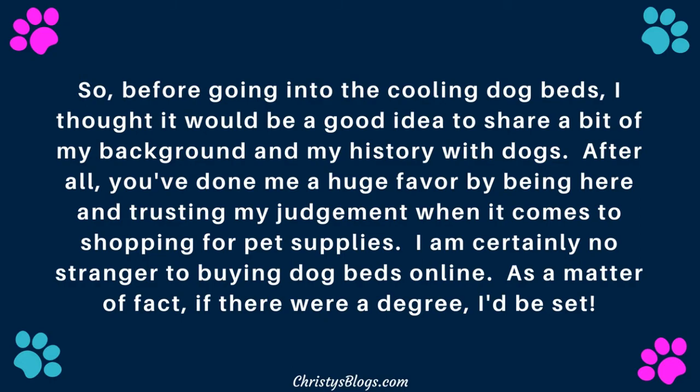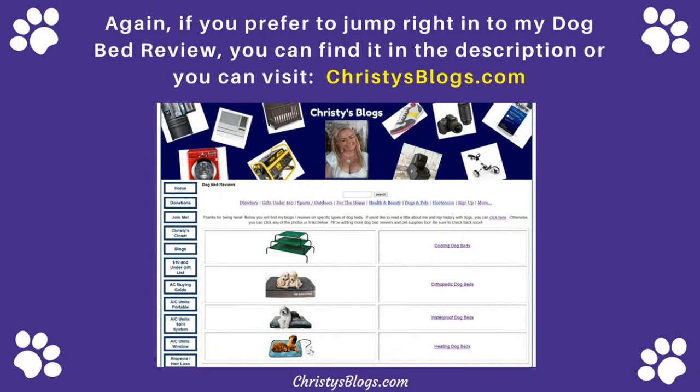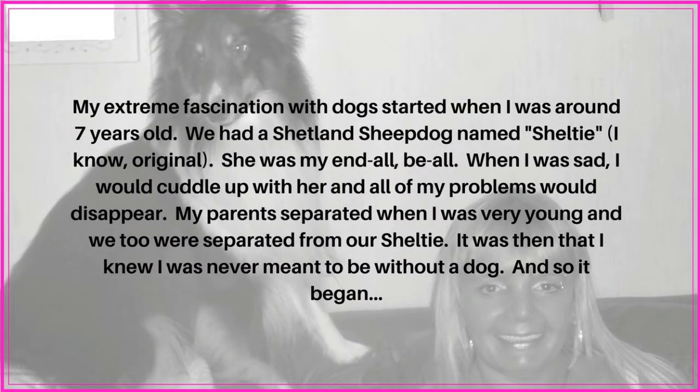As a matter of fact, if there were a degree in it I'd be set. Again, if you prefer to jump right into the dog bed review, you can find it in the description or you can go to Christie's Blogs — that's just a screenshot of my dog bed blog which has all the different dog beds and the best of each.